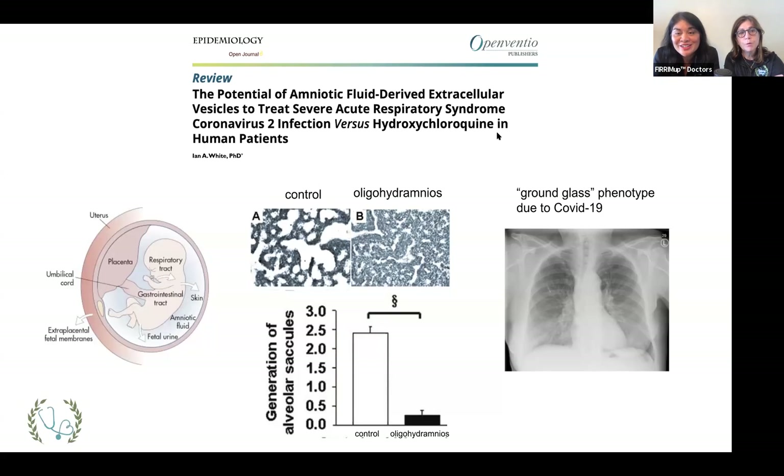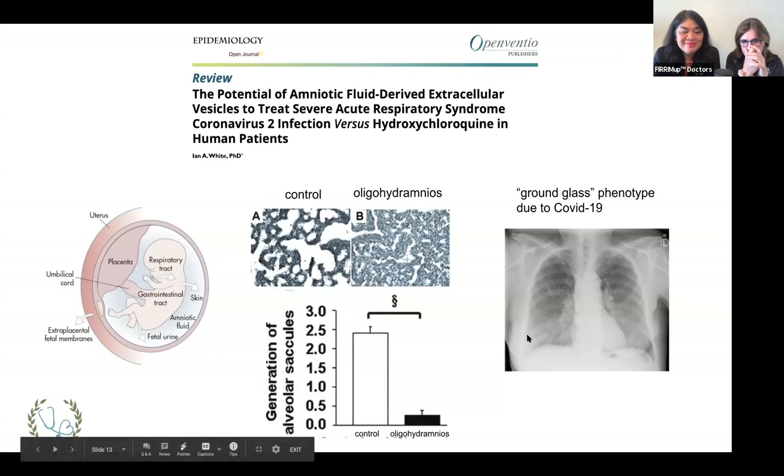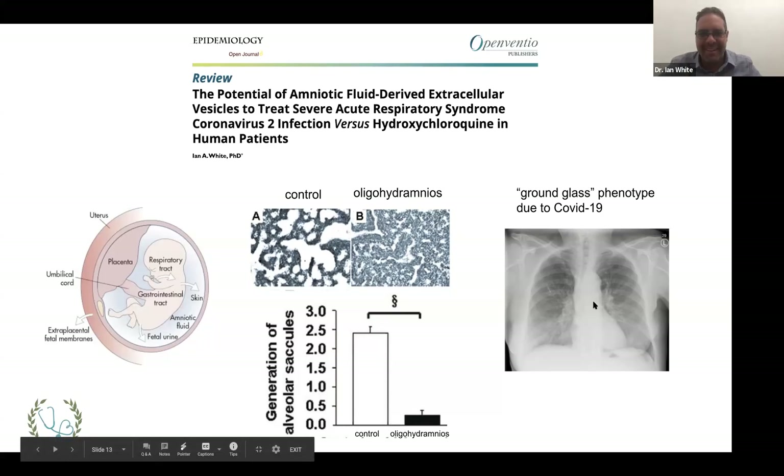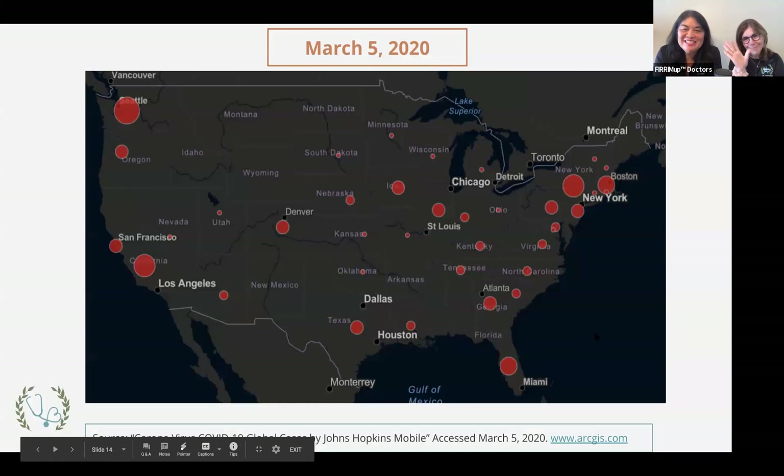Thank you so much, Dr. White — you are amazing. What a treat. We will have you back when we talk about amniotic fluid for other indications. It's so wonderful to have a PhD in our wheelhouse to answer all of our questions. Thank you for your ability to teach and stay targeted. We're now going to pivot to our COVID update.